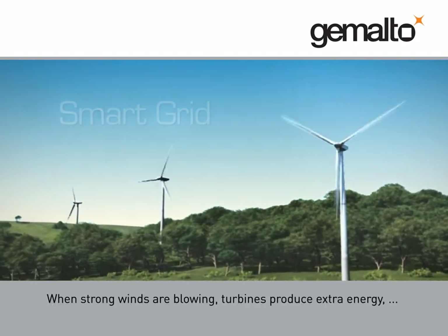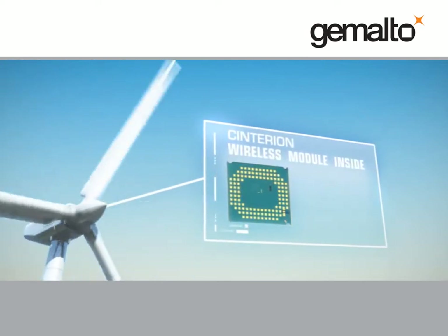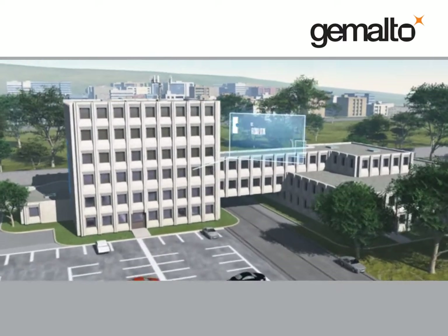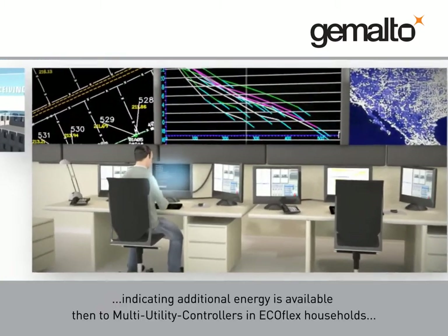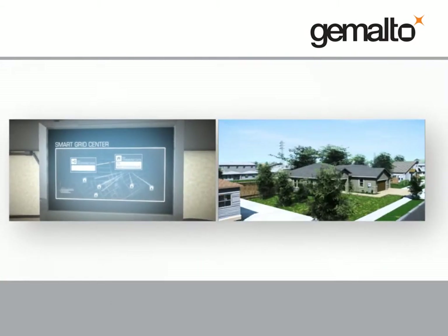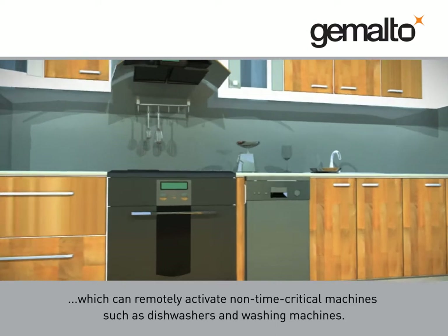When strong winds are blowing, turbines produce extra energy, creating a surplus over the course of just a few hours. Award-winning Centurion modules embedded in windmills transmit data first to the Smart Grid Control Centre, indicating additional energy is available, then to multi-utility controllers in Ecoflex households, which can remotely activate non-time critical machines such as dishwashers and washing machines.